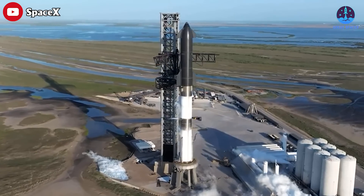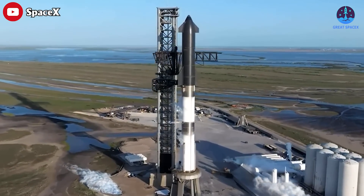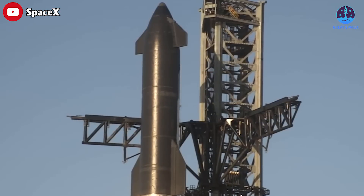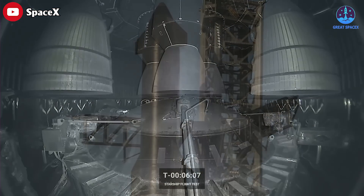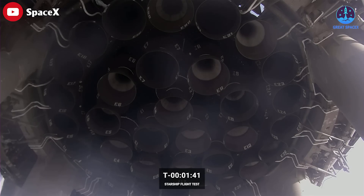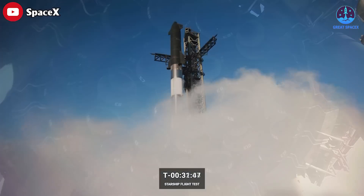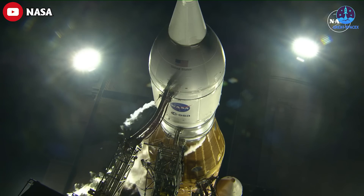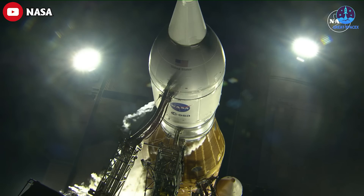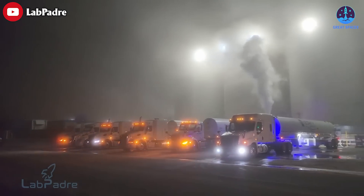Starship has multiple valves used to control the flow of propellants and other fluids throughout the vehicle's systems. These valves are critical components, allowing for precise control of the rocket's engines and other systems. In reality, valve problems are not uncommon with all rockets — remember the SLS's faulty valves that caused issues many times. Rocket engine valves are finicky, specifically liquid oxygen, or LOX, ones.